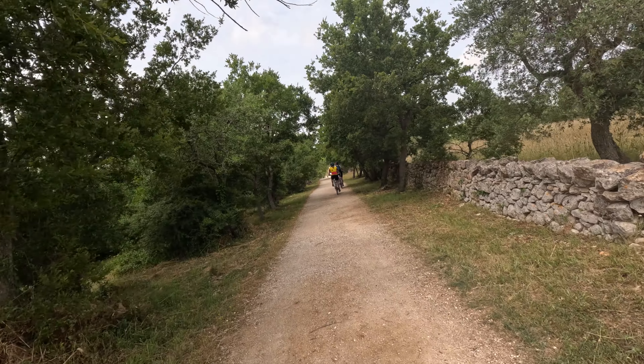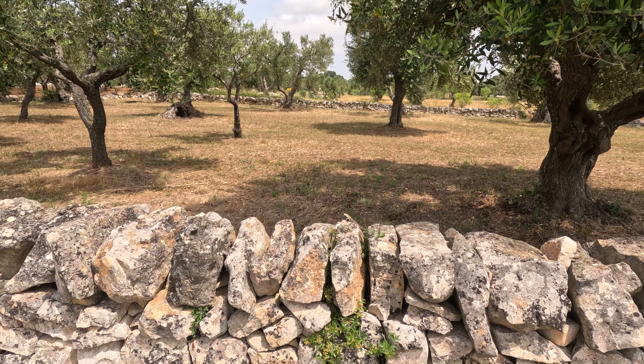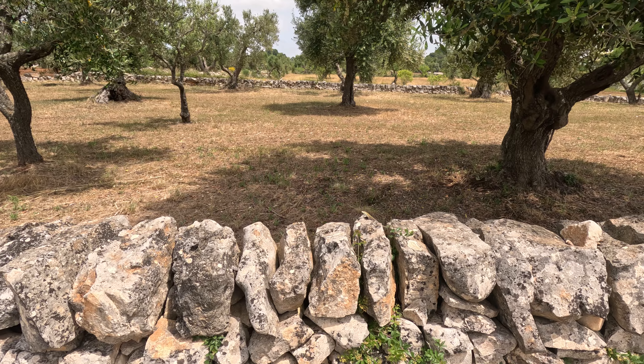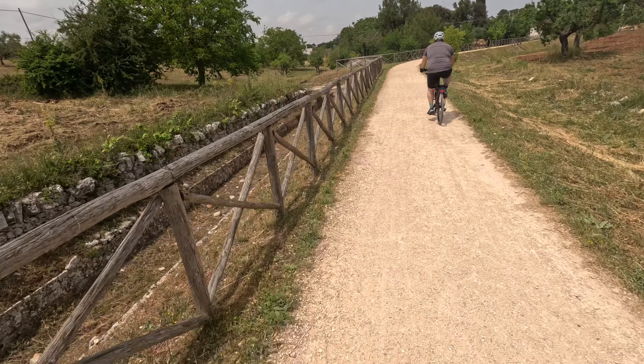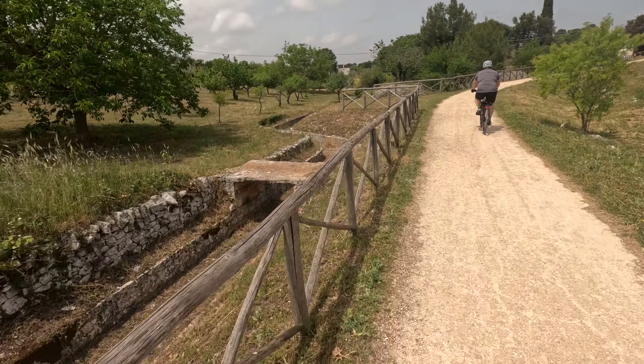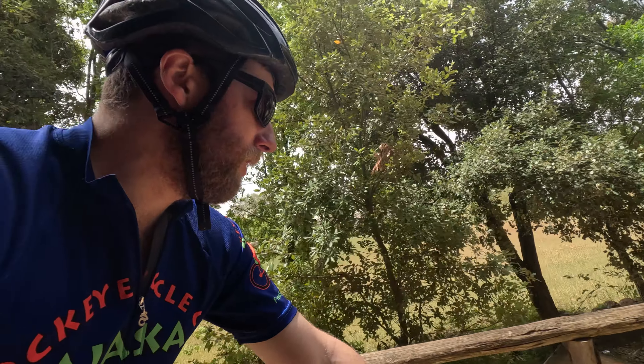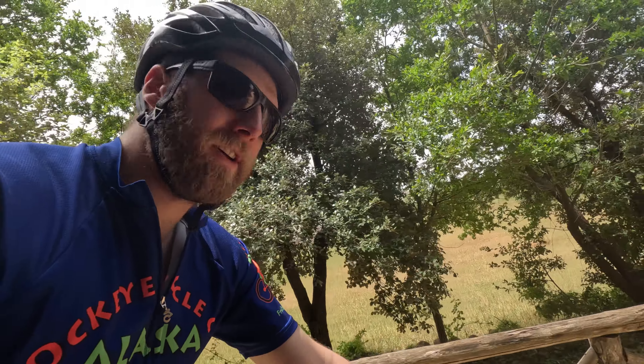We just turned off the road and we're now on the aqueduct trail, which apparently goes for some 20 kilometers. I like the little lizard gecko dudes on the rocks - as you're riding by they kind of scurry away as fast as they can into the holes of the rock wall. We found out this is more of an access road alongside the aqueduct.